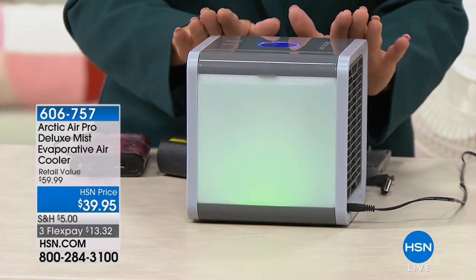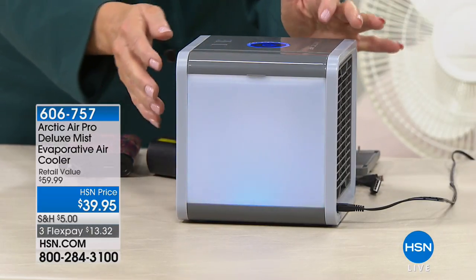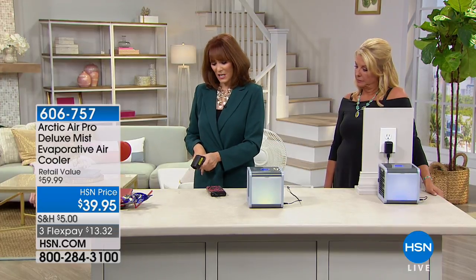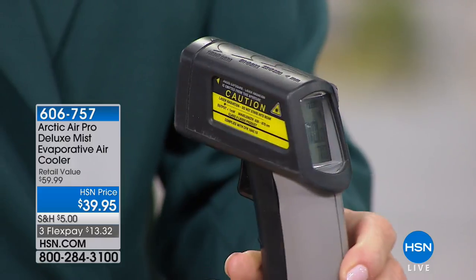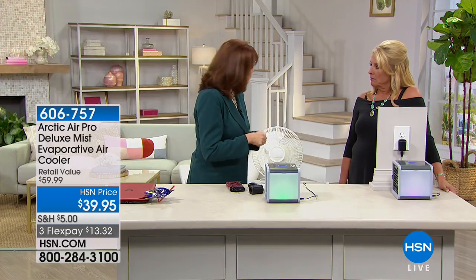This is evaporative cooling — it takes the heat in the room, passes it through over the cold water with a fan, and puts out super cold air. In our presentations it's been between 10 and 15 degrees cooler. Here in the studio I'm getting 70 degrees — let's see what's coming out of the Arctic Air. 59 degrees! So we just dropped 11 degrees. Think about that: if you walked to your thermostat and bumped it down 11 degrees, it would cost you a small fortune, and everybody else in the house would be cold. Now you don't have to make everybody else uncomfortable — you have your almost personal air conditioner.